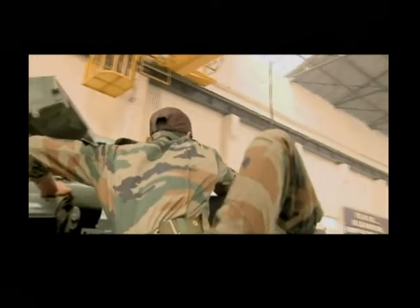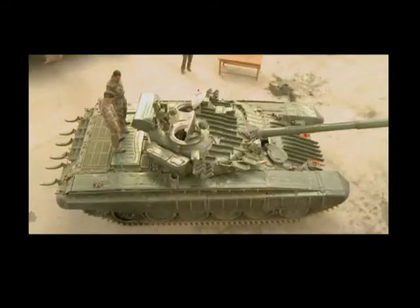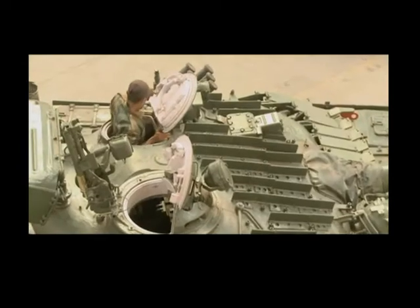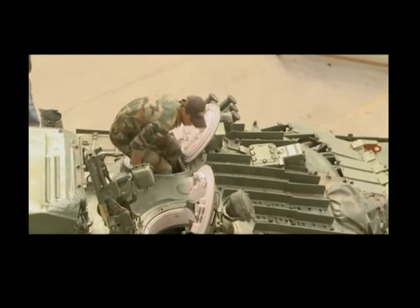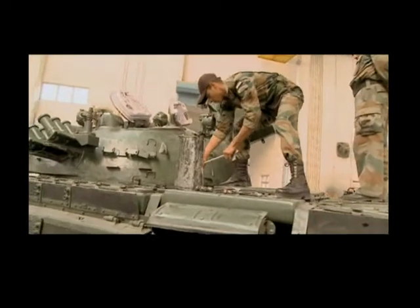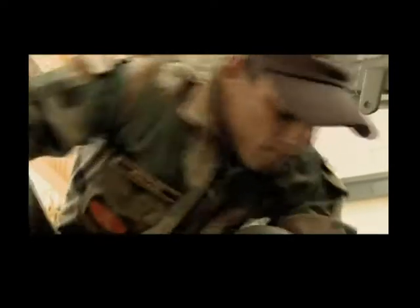Armed with an assortment of spanners and screwdrivers, Rohan heads straight to the gunner's compartment and first aligns the gun at the prescribed angle. He then gets down to opening the engine housing using the right combination of tools. Only then can he access the engine oil filter.